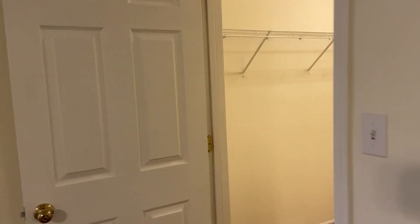And then finally, our third bedroom. This is going to be the largest of the three. Again, we have our ceiling fan right there, and then we have the closet.